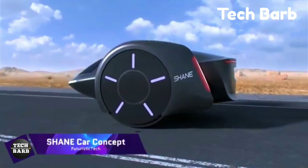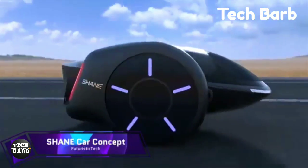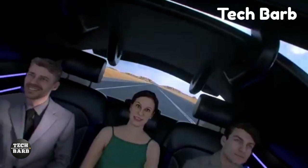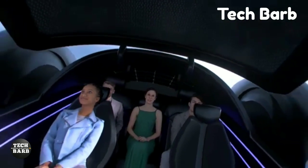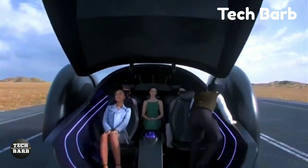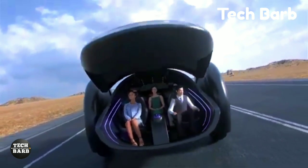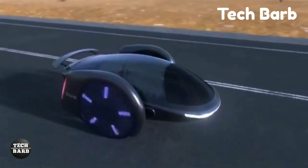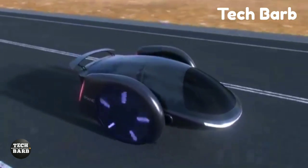Shane Car Concept: Redefine urban mobility with the revolutionary Shane Car Concept, a two-wheeled electric vehicle. Famous hoverboard creator Shane Chen also came up with the first practical hoverboard, Shane. Even though it only has two wheels, this electric vehicle concept's innovative self-balancing technology makes it as stable and safe as if it were on four.